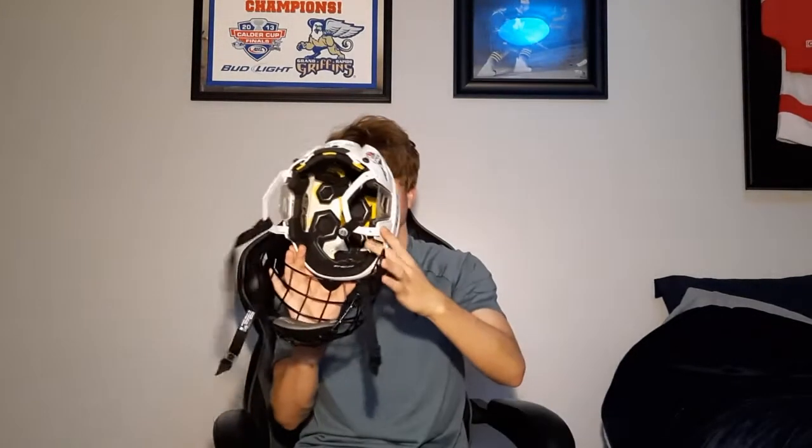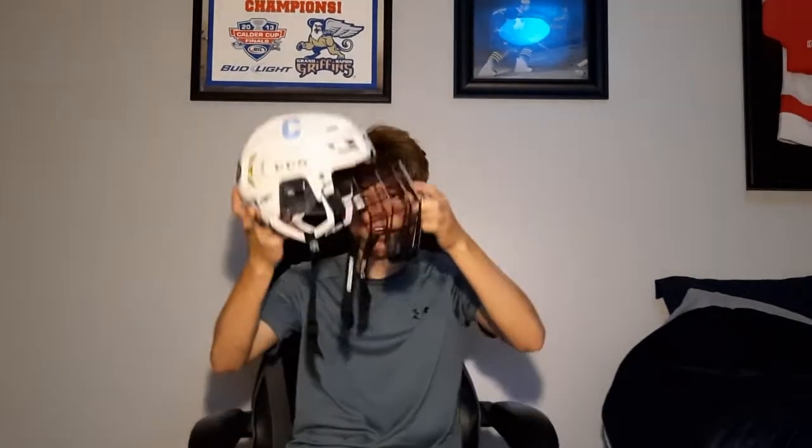We got a white helmet here — this is a CCM bucket with the black cage on it. I'm thinking I'm probably gonna switch over to a cage full time, because it doesn't fog up. I'll be honest, I like bubbles, but they fog up a lot.